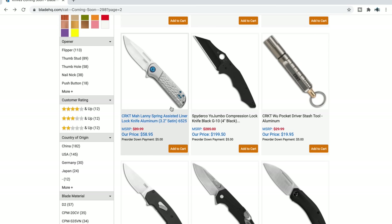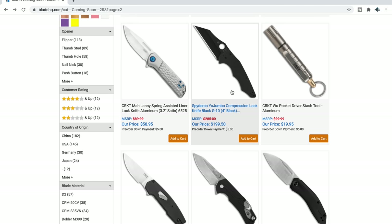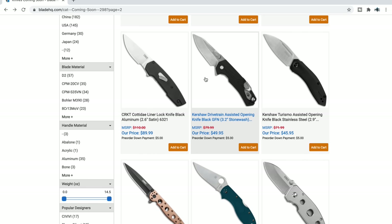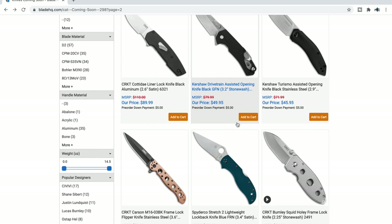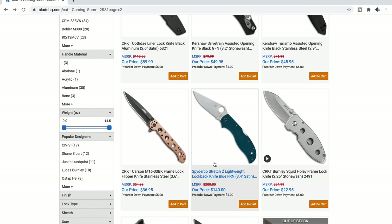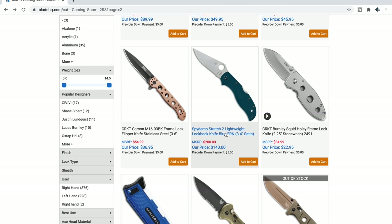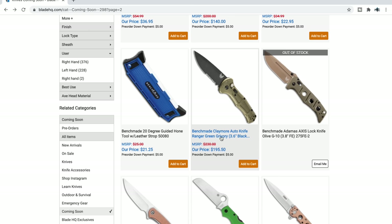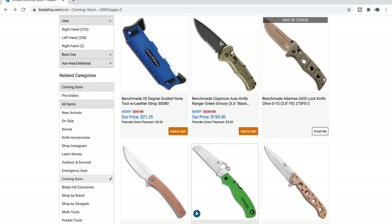CRKT and Leong Ma doing a collaboration — interesting. Spyderco Yojumbo in all black — I'm sure a lot of people will want to pick that up. Some CRKTs and Kershaws I'm not super familiar with, but yeah, lots of Spyderco, lots of Benchmade, lots of CRKT, lots of ZT. Spyderco Stretch 2 in K390 — it looks like Spyderco is really leaning into the K390 thing, which I think is excellent because my experience with K390 has been amazing.